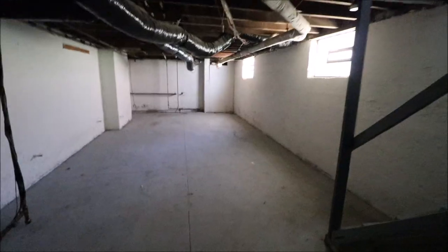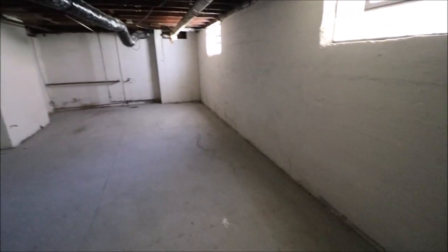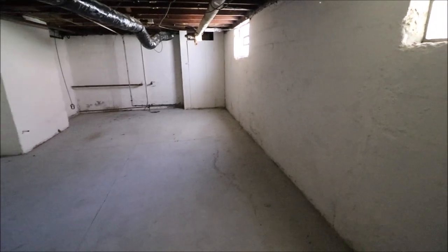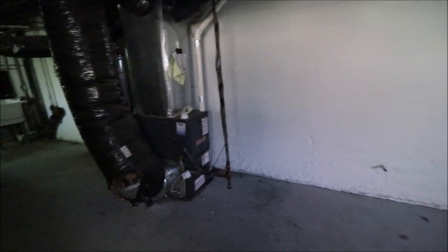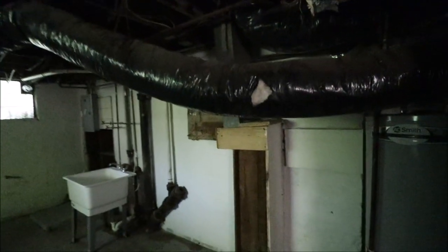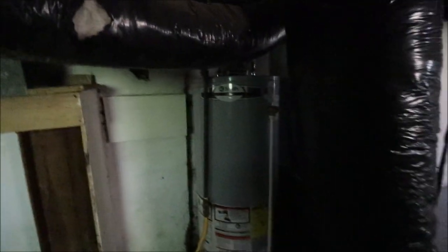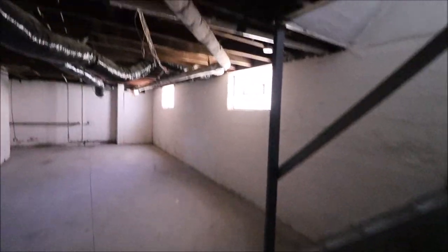Next let's go check out the basement. It just rained a couple days ago and I don't see any water in here, so currently dry. Goodman furnace — this looks newer, it's a forced air gas furnace. We have our laundry room area over here and all of this duct work looks newer as well. Gas water heater — that looks fairly new also. Looks like updated glass block windows down here in the basement with vents in them as well.